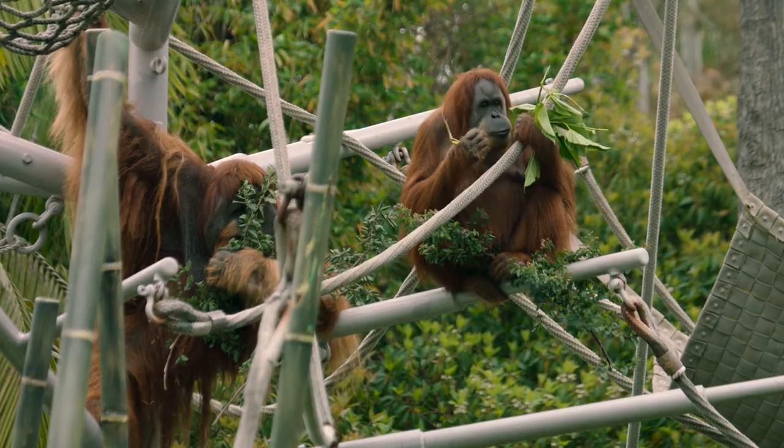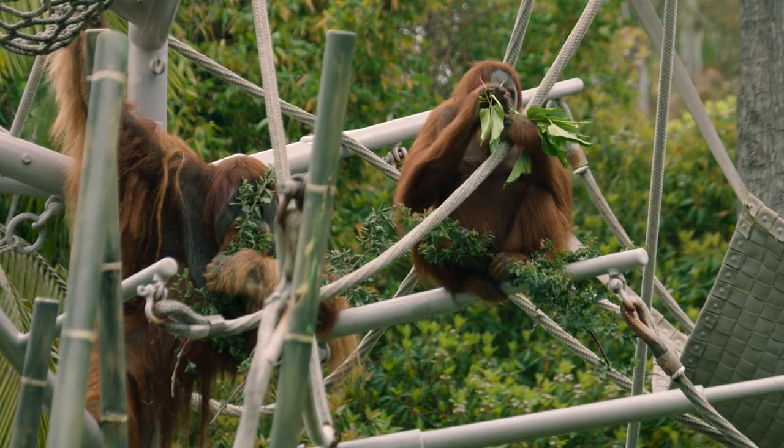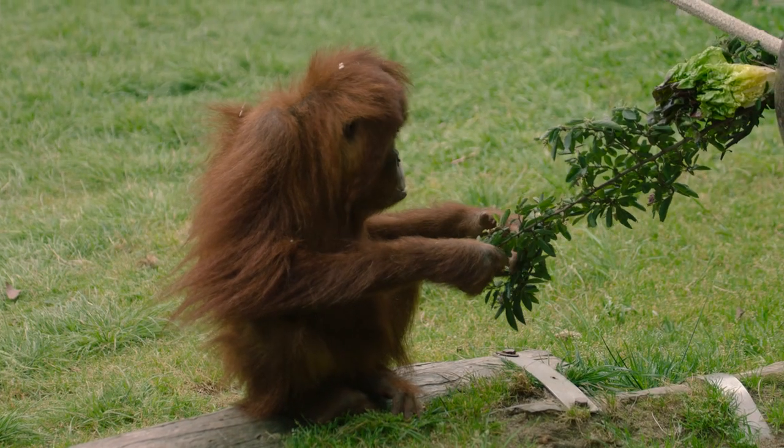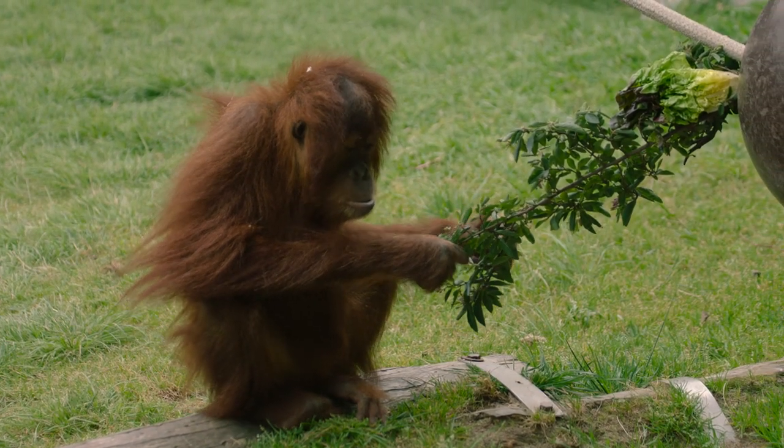Orangutans are found in Southeast Asia on the islands of Sumatra and Borneo. So they have evolved quite a bit differently than their African counterparts. They are solitary or semi-solitary — they don't form large groups like bonobos, chimps, and gorillas do.